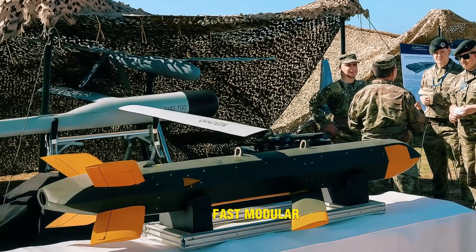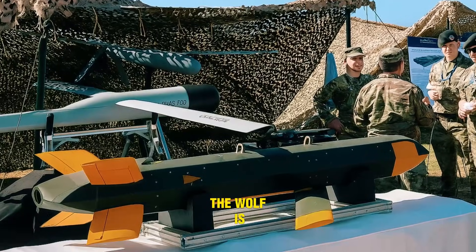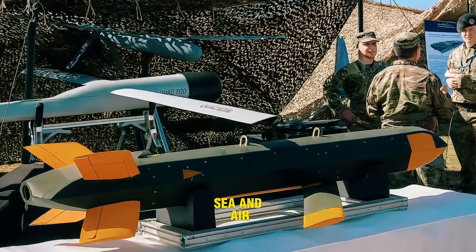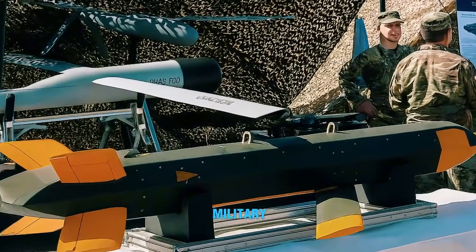Fast, modular, stealthy — the Wolf is here, and it's built to hunt across land, sea, and air.